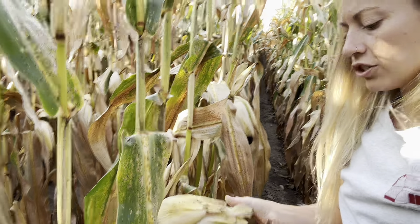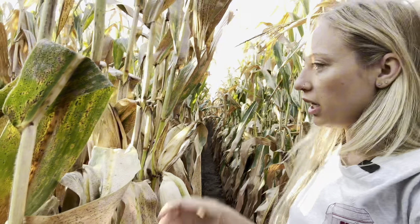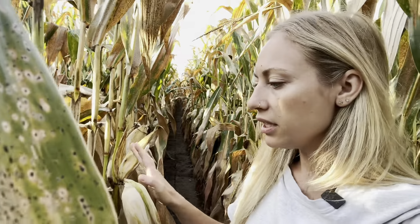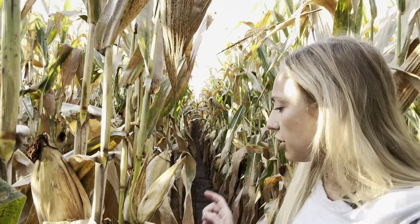Happy Monday from a field. Allergies are getting better this week, I promise. So I'm in our first planted cornfield. I am going to see where we're at so I can do a little prediction of how close we are to harvest.